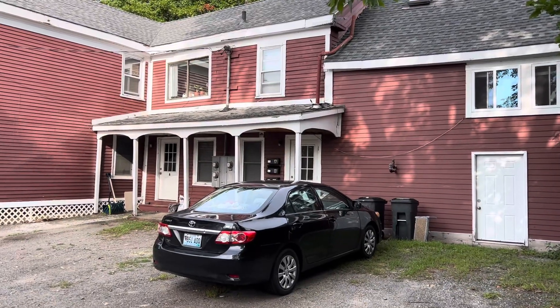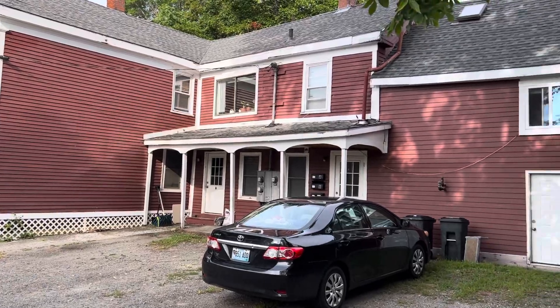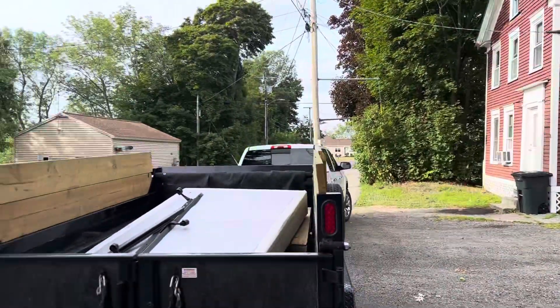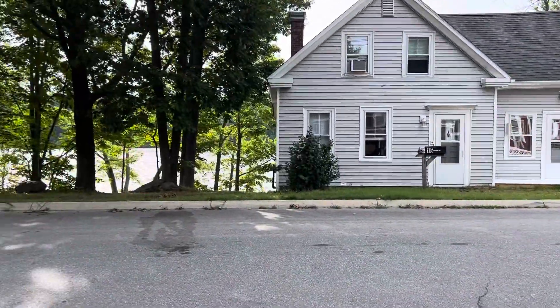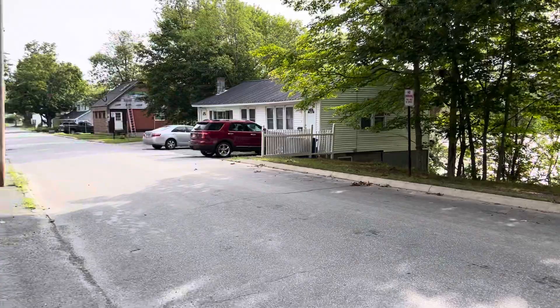Today we're at 18 Penobscot Street in Orono, a three-unit building right around the corner off the back side of campus. It sits right on the Penobscot River — a nice quiet street.